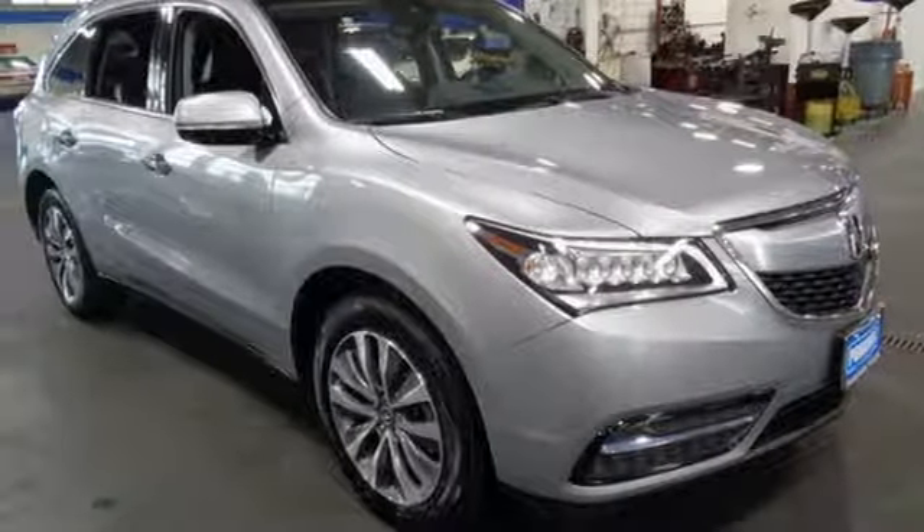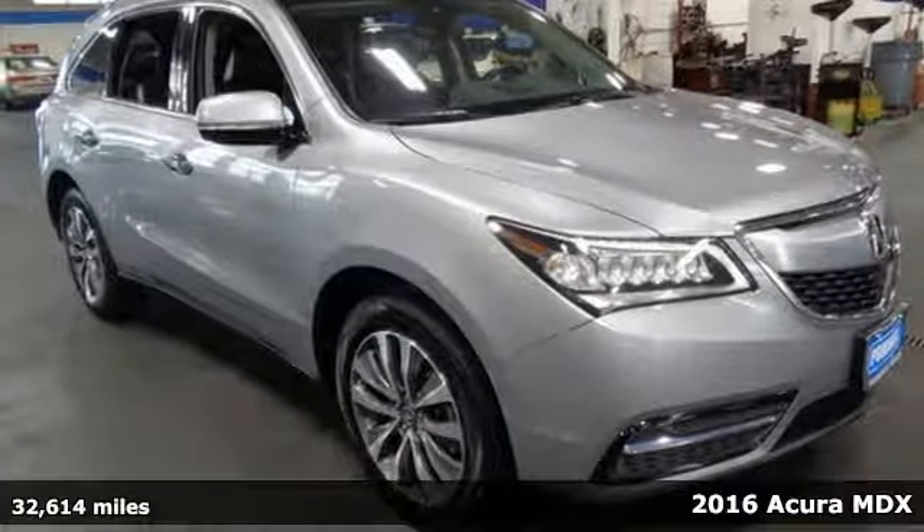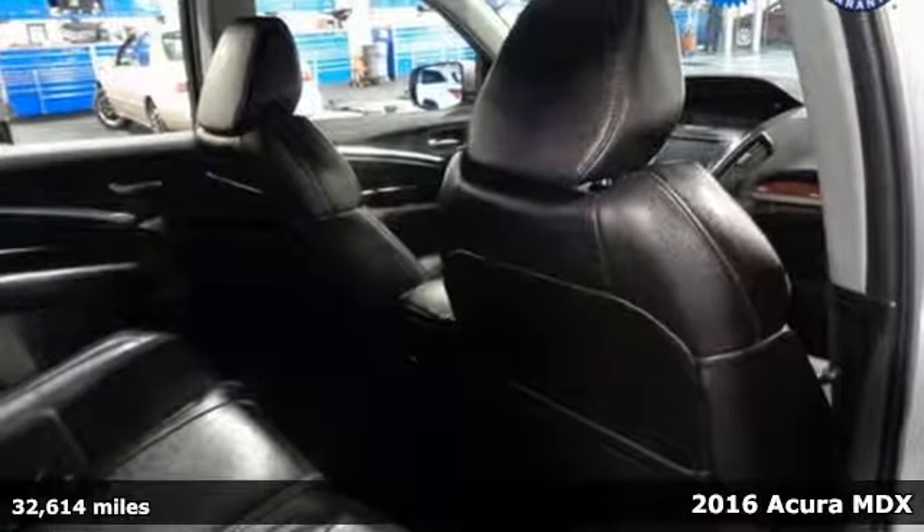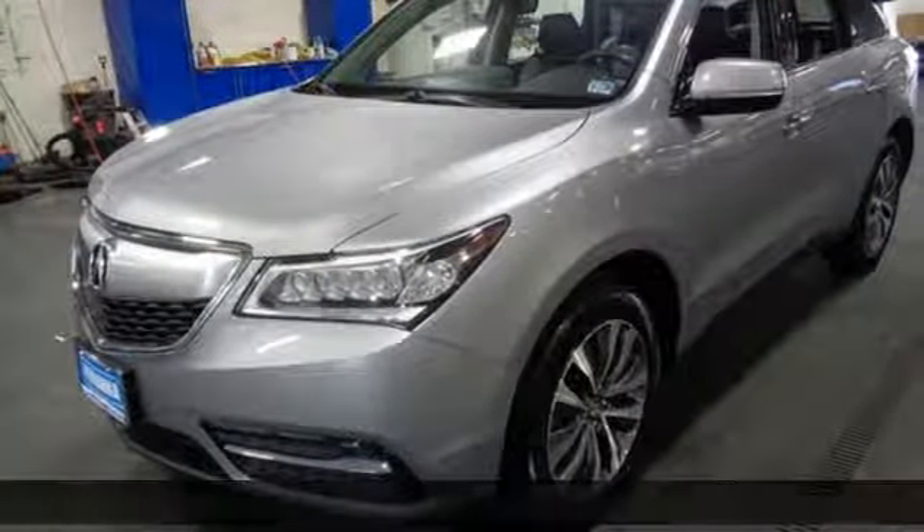Here's a 2016 Acura MDX. Luxury performance Acura — get ready for an impressive combination of features.